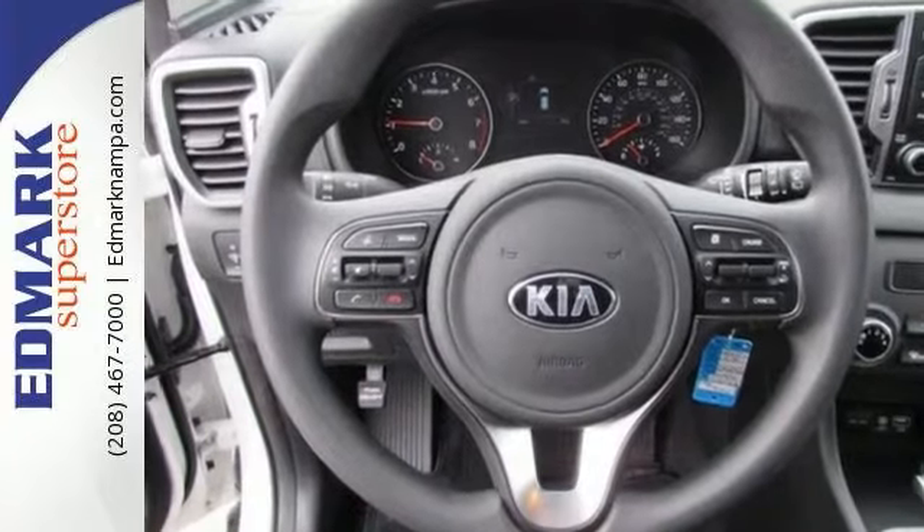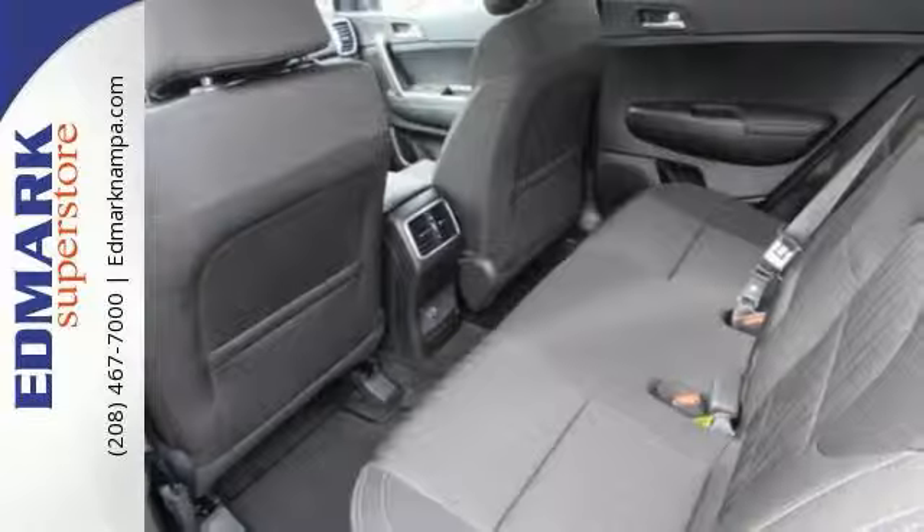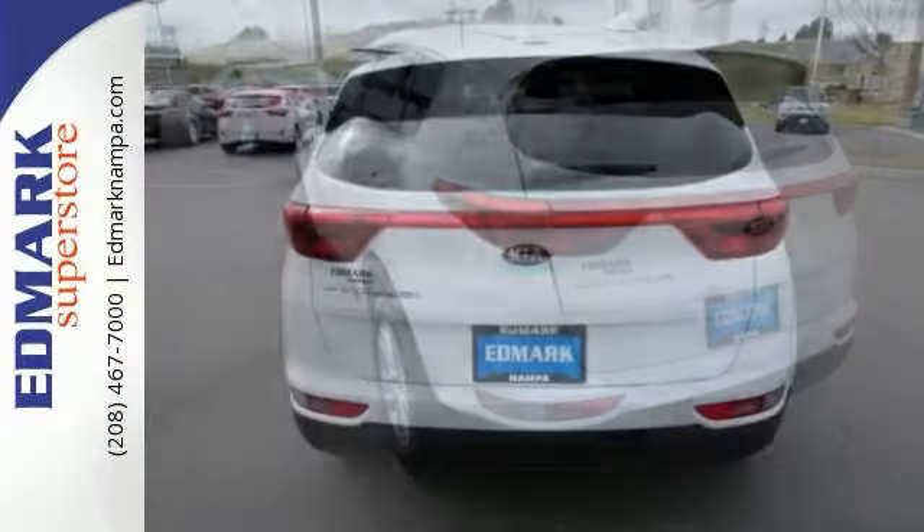Features include a backup camera, Bluetooth and climate control. It also comes with heated leather seats, keyless start, stability control, a multifunction steering wheel and more.